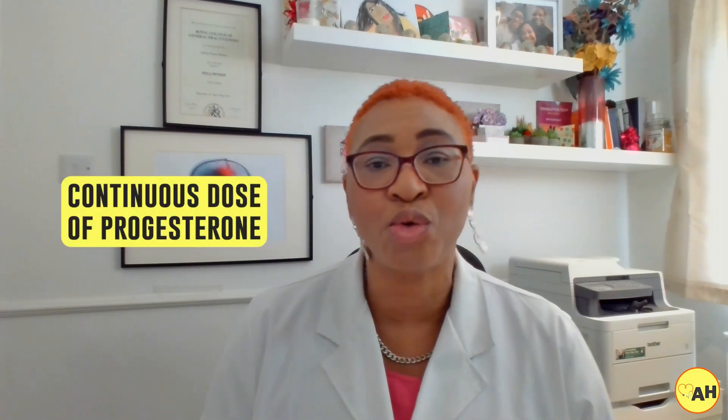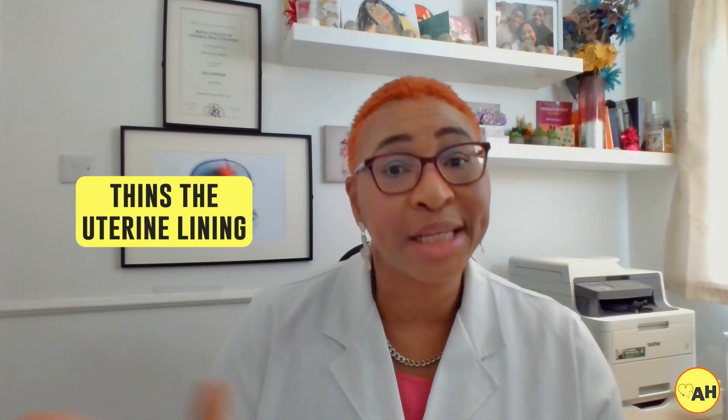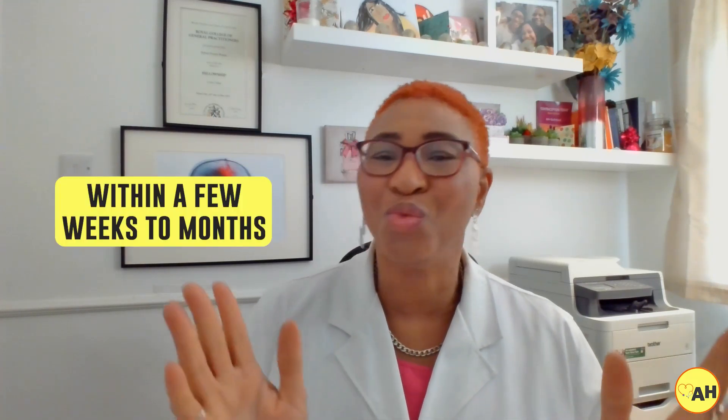Next is the progesterone implant — a small flexible rod placed under the skin of your upper arm. It releases a continuous dose of progesterone, which thickens cervical mucus, thins the womb lining, and in some cases suppresses FSH and LH, preventing ovulation. After the implant is removed, ovulation typically returns within a few weeks or months, restoring fertility.